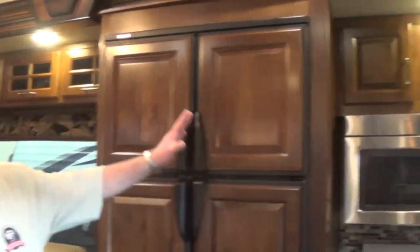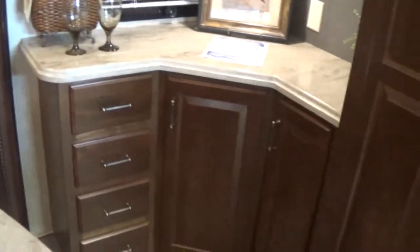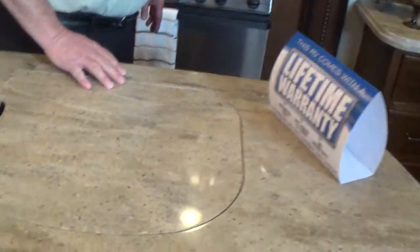In the kitchen, we've got a four-door RV refrigerator — a huge refrigerator — a tremendous amount of storage, lots of countertop space, and lots of cabinets in the front.